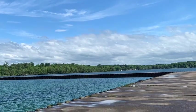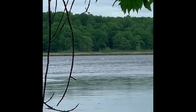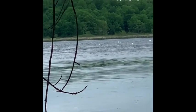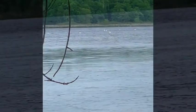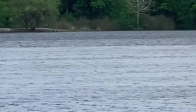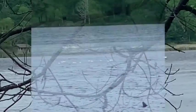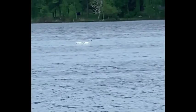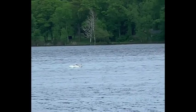I found some swans swimming in like a bay area here at Fairhaven State Park. I love swans. There's so much to discover here. There's quite a gathering of them — some closer ones too. So peaceful.